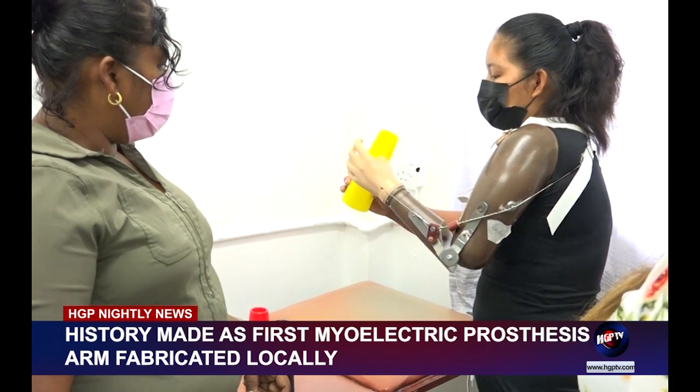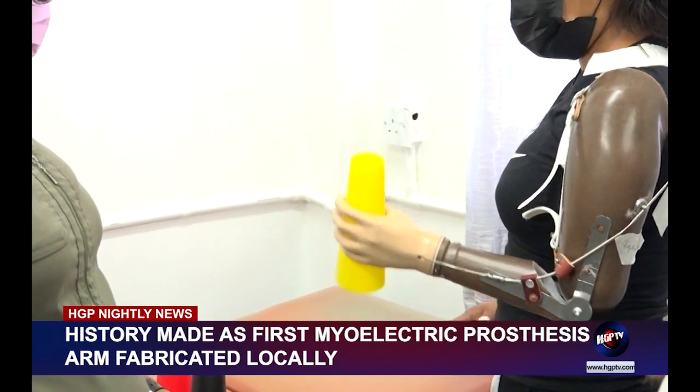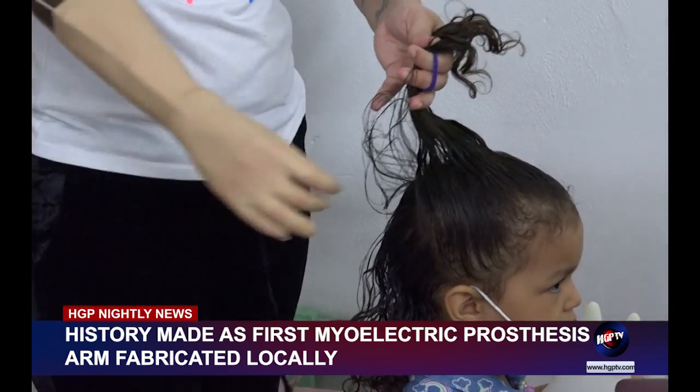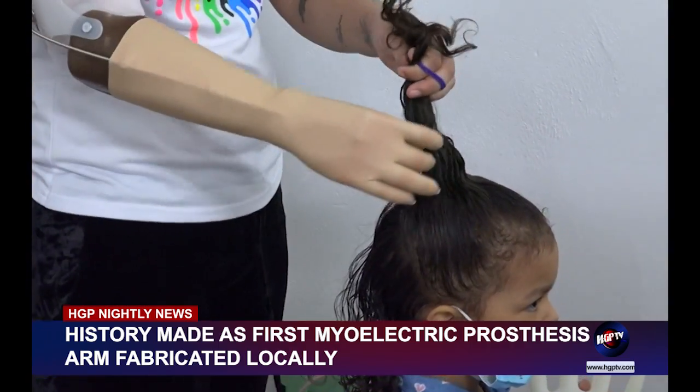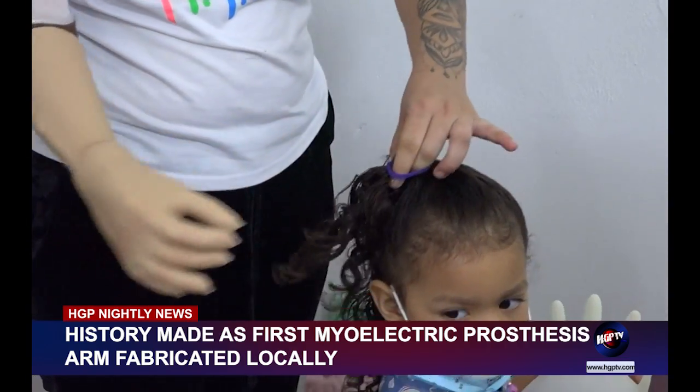Nevertheless, over the past five days, the international team was able to host a rigorous five-day workshop which saw the staff of J. Simmons Orthotic and Prosthetic Appliance Workshop and local occupational therapists and physiotherapists benefiting from training on the use and fabrication of mechanical prosthetics for arm amputees.